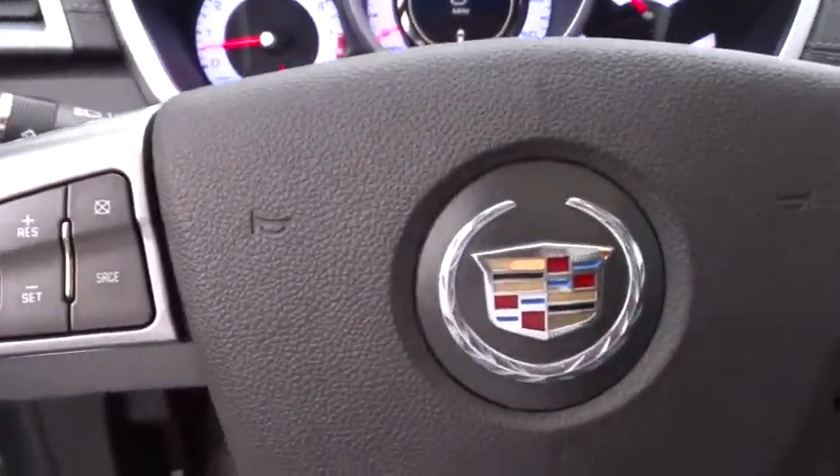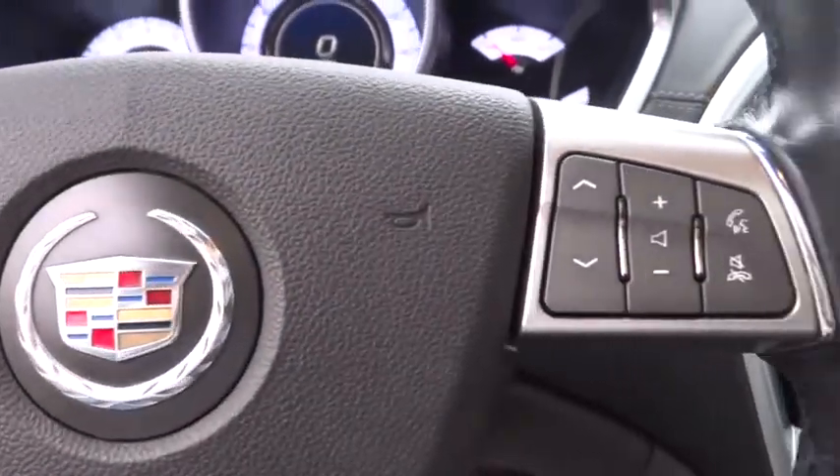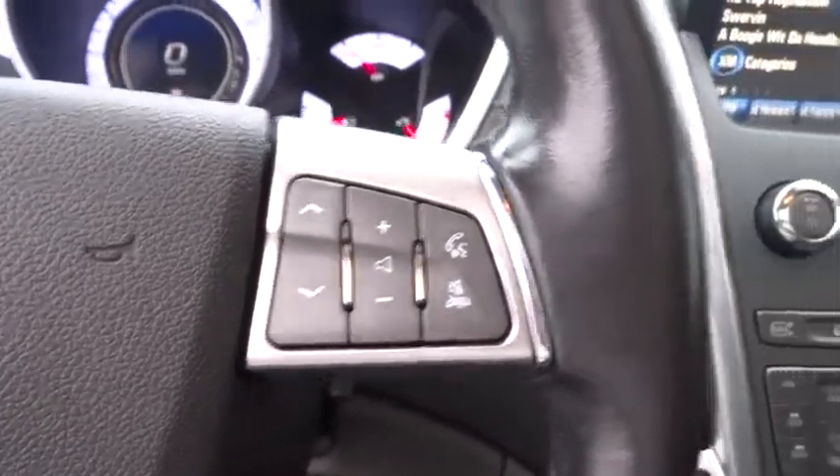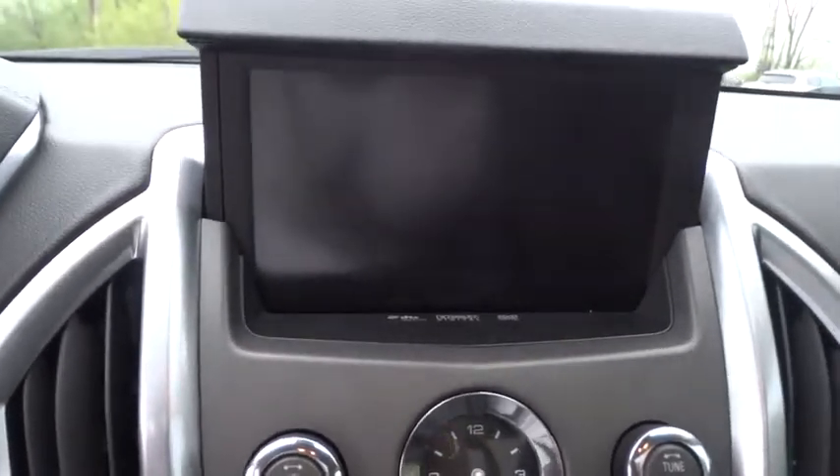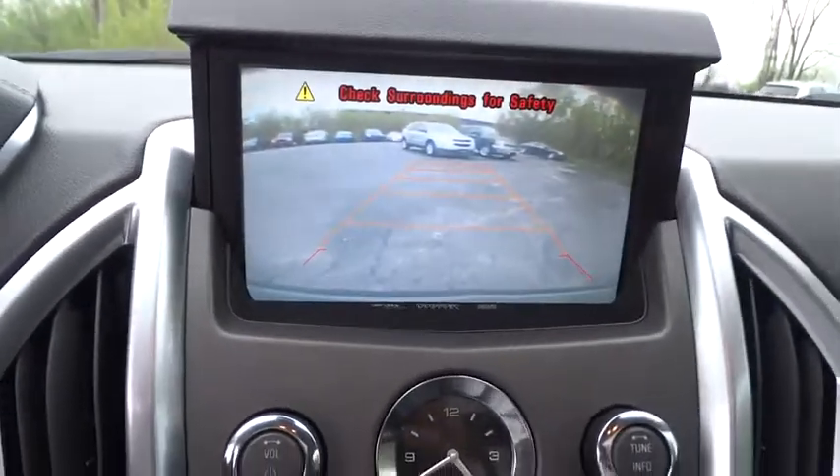Bluetooth, power steering, adjustable steering wheel, four-wheel disc brakes, cruise control, keyless start, aluminum wheels, floor mats, auto dimming rear view mirror. Your new ride is just a phone call away.